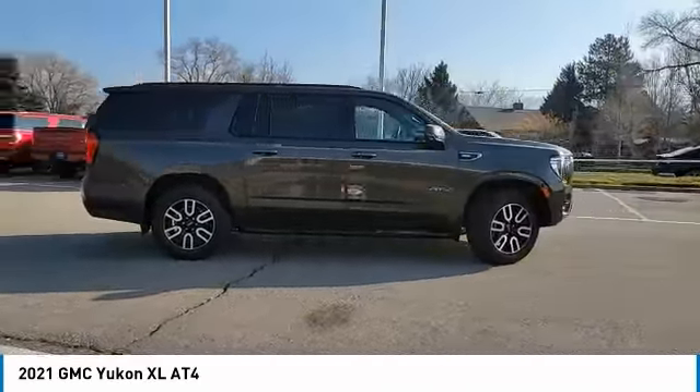Four-wheel drive, blind spot monitor, tow hitch, heated mirrors, aluminum wheels, power lift gate, privacy glass, rain-sensing wipers, fog lamps, rear parking aid.